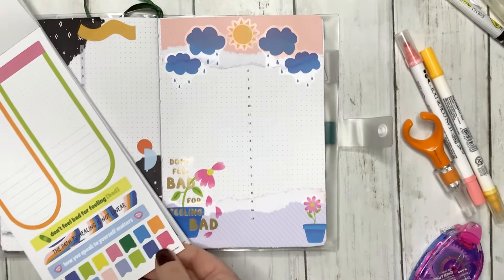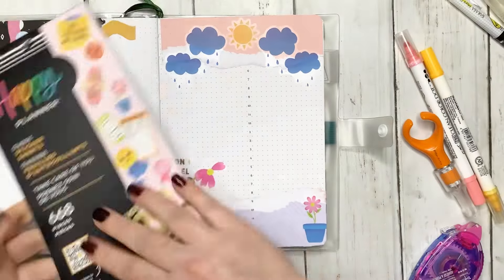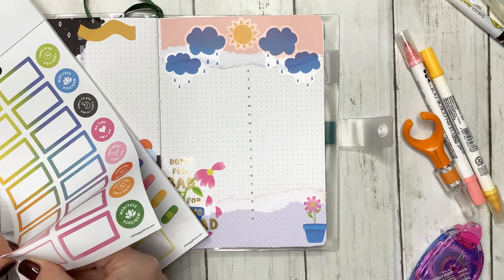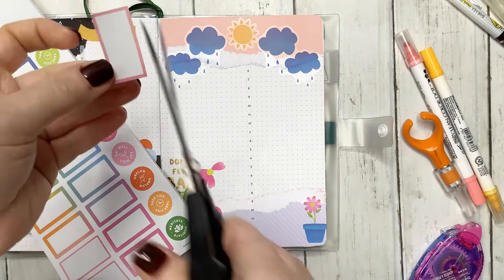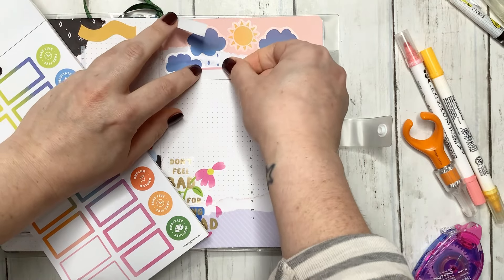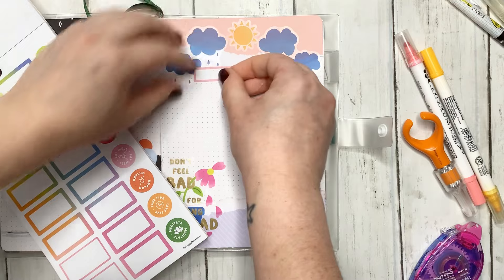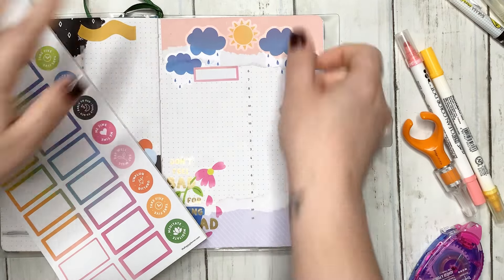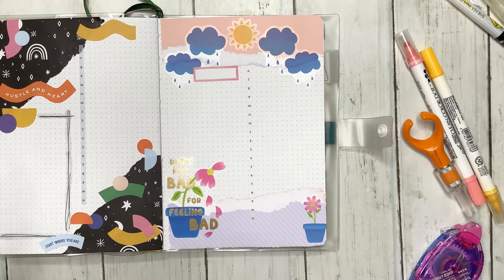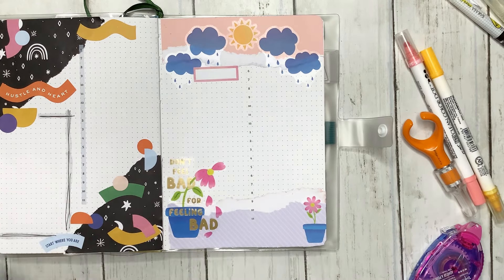This one doesn't really have a little box, but this one does have boxes. I'm going to use one of these boxes — let's go with the pink one. I like to take a box, cut it in half, and just use it like that. This is basically going to be my date box — where I put in the date. I want to create a box over here the same way I did for the other one.